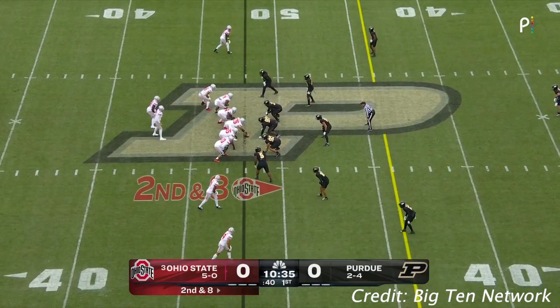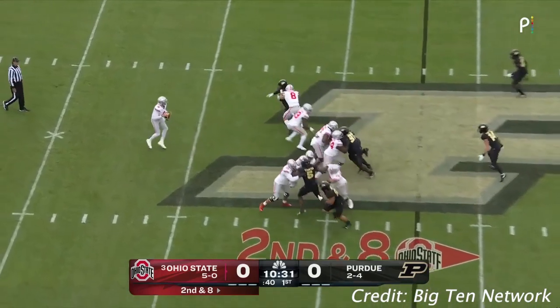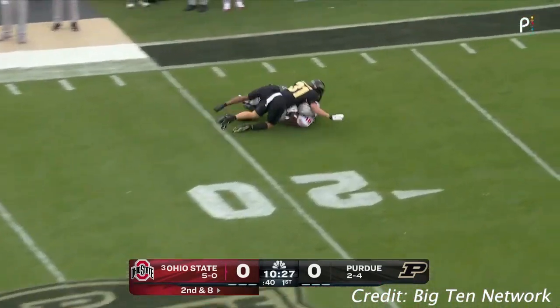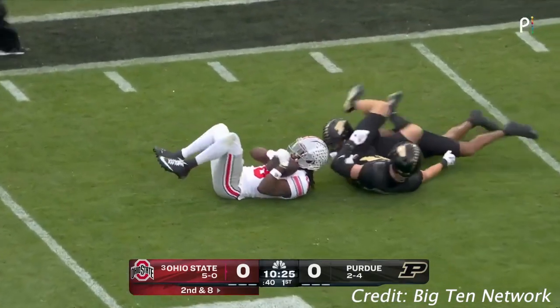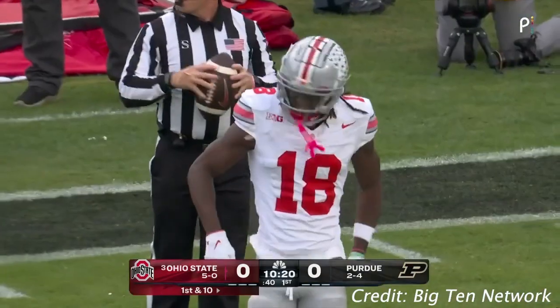Second and in, out of the gun, McCord again backpedaling, firing left sideline. Fleming fighting for it — no, it's Harrison and he's got it. Inside the red zone, to the 18-yard line, again at 34.